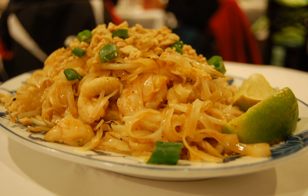Crab jujube is a popular dish among Thai Chinese people in Thailand, where it is known as hoi cho.